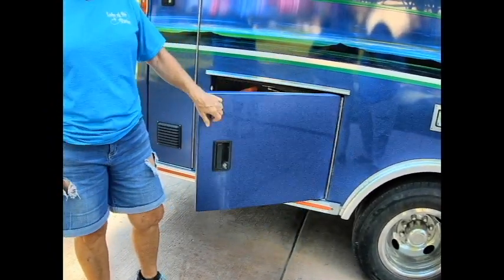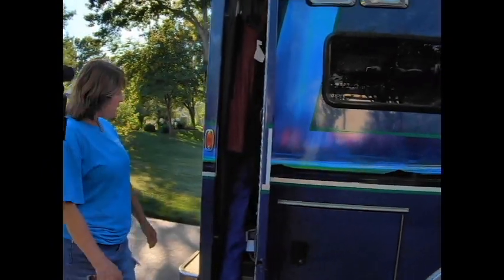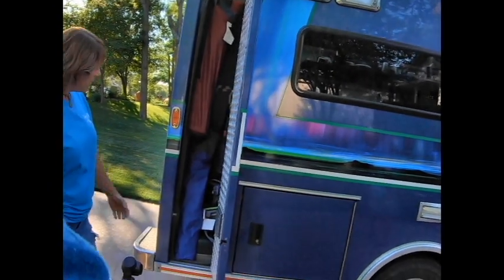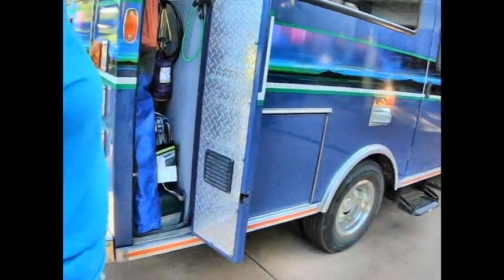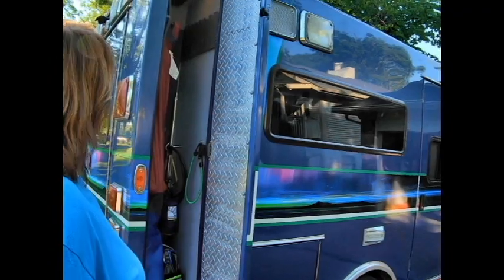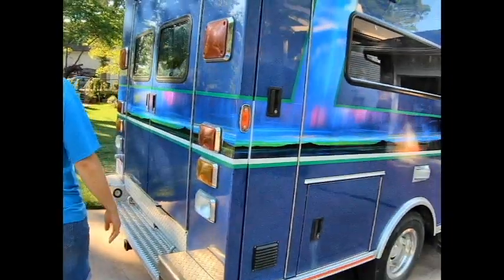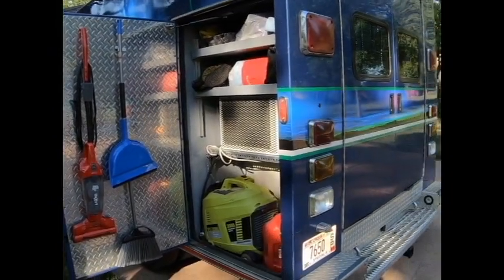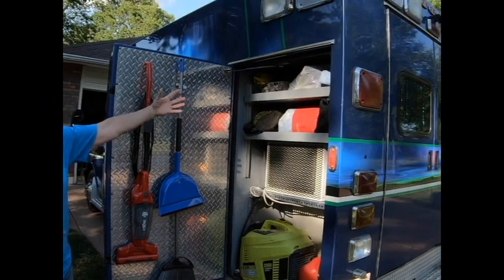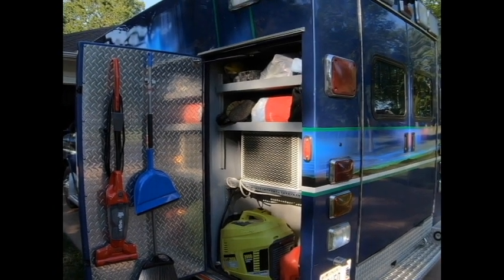Lots of storage there as well. Basically we just have our fishing poles and chairs, and of course a hammock. Look at all the space — you've got space for two chairs and fishing poles. You don't even have to break them down. We also have some of our cleaning supplies hanging in here. Marisha and I decided to keep our swimsuits and outdoor stuff right here so we don't have to go inside to get it.